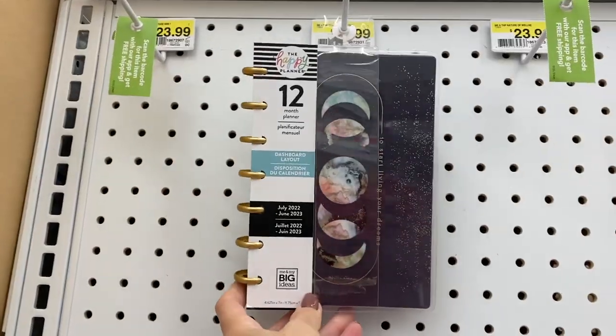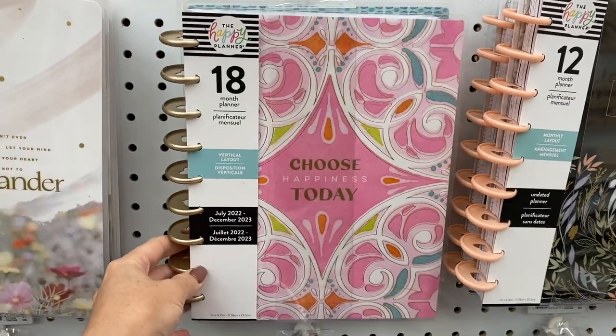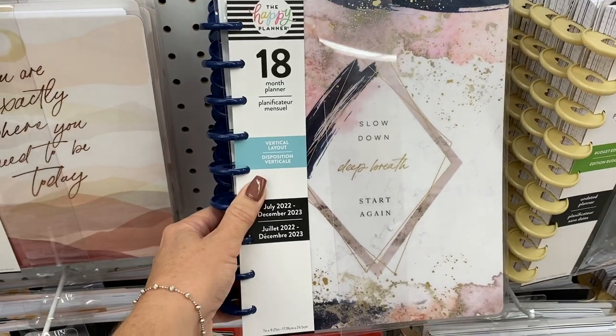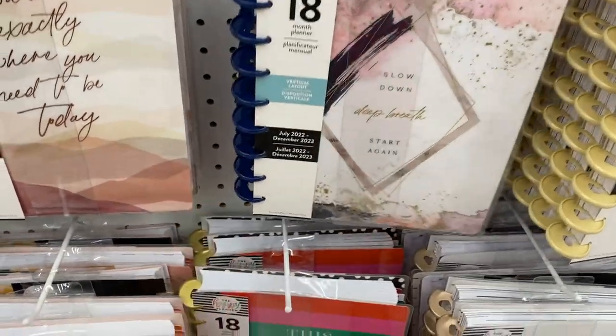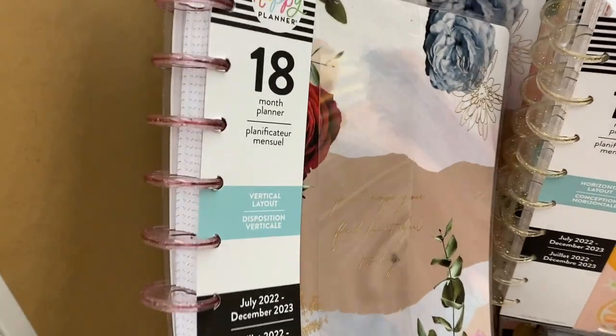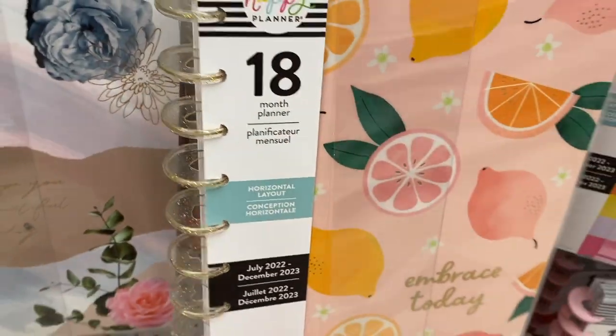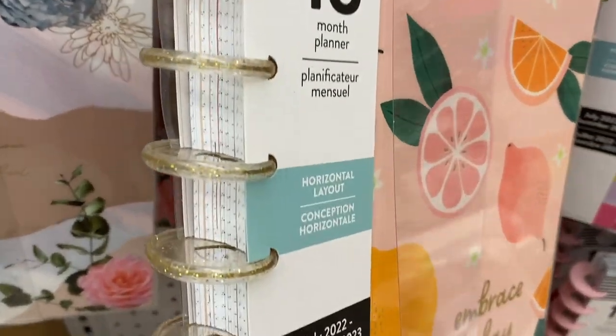I really like the Celestial collection — it's really, really pretty. That one was a dashboard layout, though, so that's not my favorite; I love the tiles. I love this collection too. Here's another planner — I really like the roses and the glitter pink discs. And the one right next to it with the grapefruit, that one's really cute too.